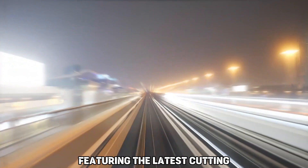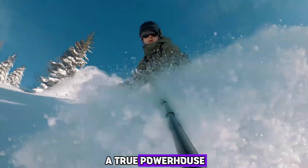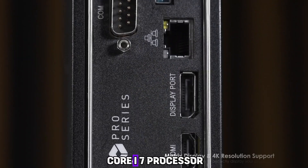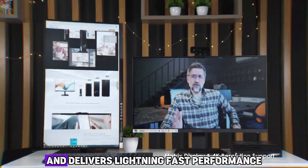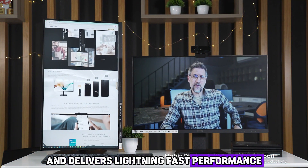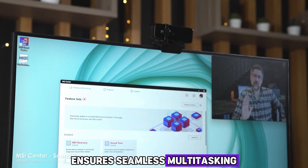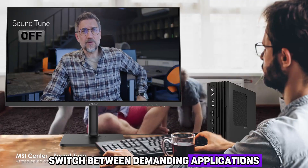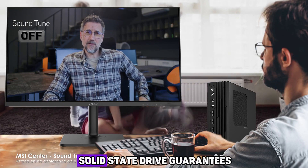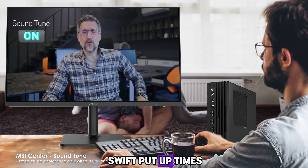Featuring the latest cutting-edge technology, the MSI Pro DP21 Mini PC is a true powerhouse. Equipped with an Intel Core i7 processor, it effortlessly handles intensive tasks and delivers lightning-fast performance. The generous 16GB RAM ensures seamless multitasking, allowing you to effortlessly switch between demanding applications, while the lightning-fast solid-state drive guarantees rapid data access and swift boot-up times.